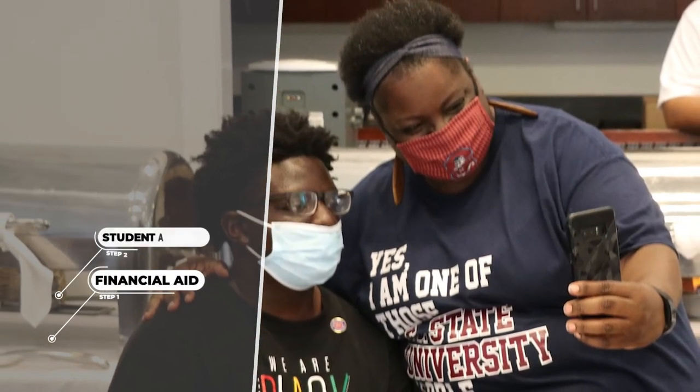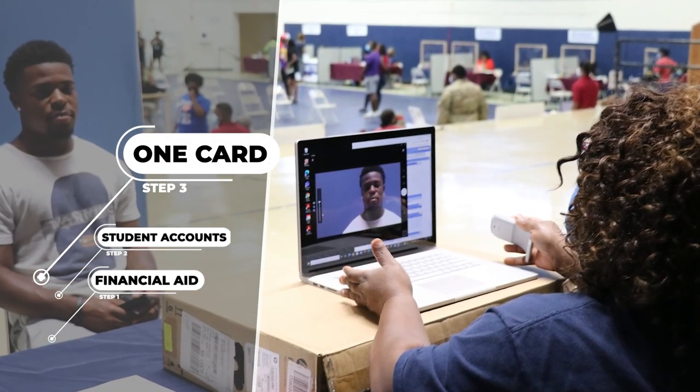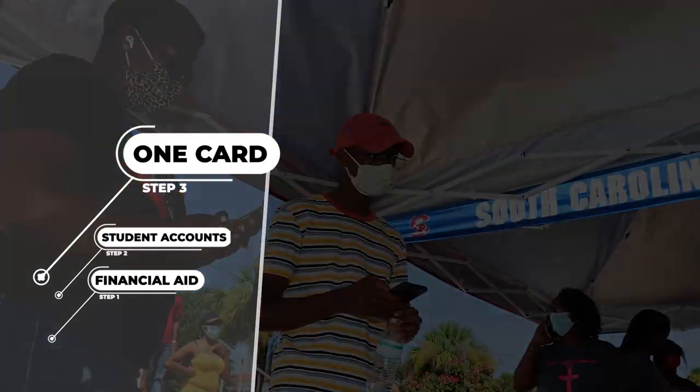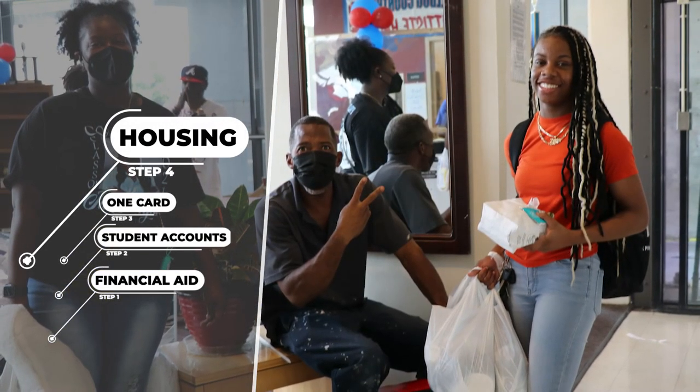Once you have left student accounts, you will make a quick stop at one card to take your pictures for your student ID, which you will receive at a later date. Now that you have seen student accounts, you can move on to housing, where you'll get your room assignment and your key to check in.